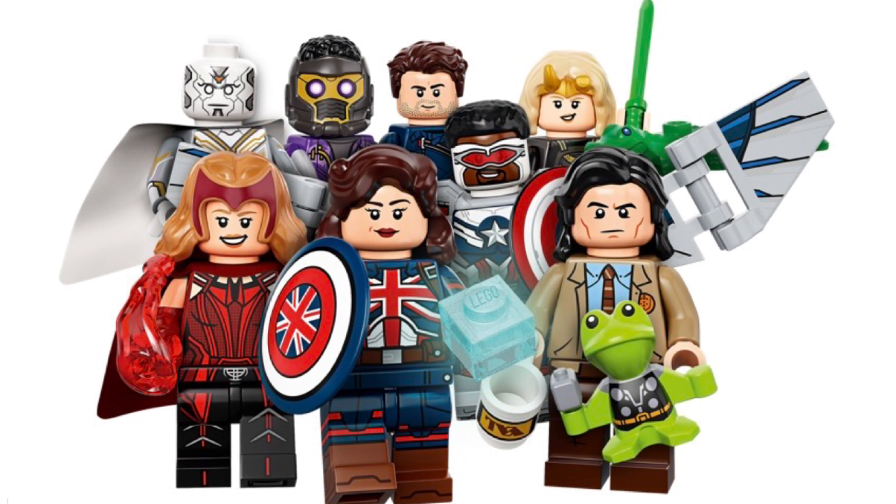Next up we have Loki with Throg in his hand and a TVA cup, and he looks great. He's using that Luke Skywalker hairpiece in black. I think that is a new print for his face, but I'm not sure — don't quote me on that.